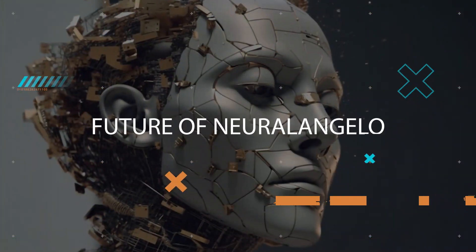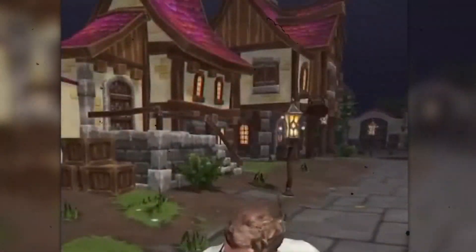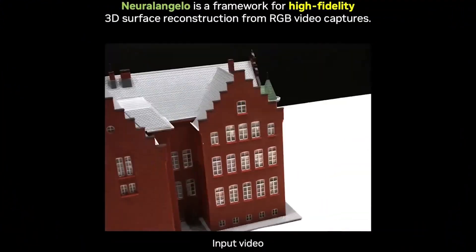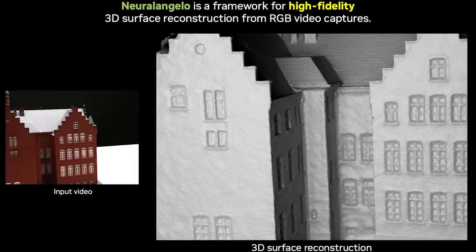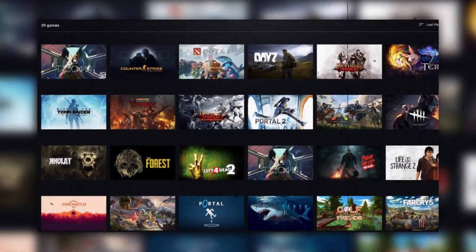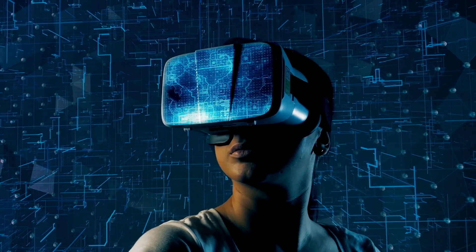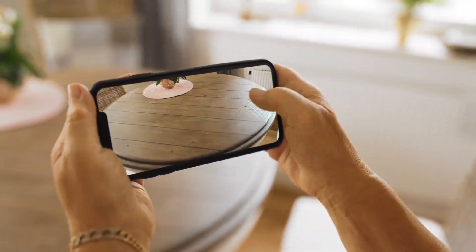So, what does the future hold for Neuralangelo AI? Well, the possibilities are nearly limitless. NVIDIA is constantly working on improving the technology, expanding its game library, and optimizing performance. In the near future, we might even see support for VR gaming and augmented reality experiences.